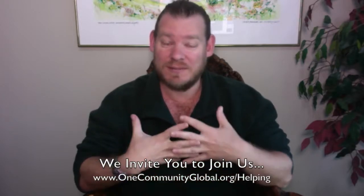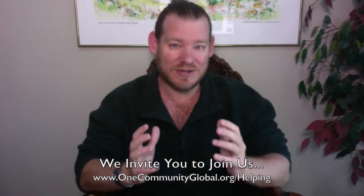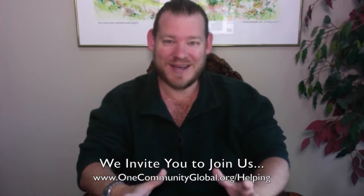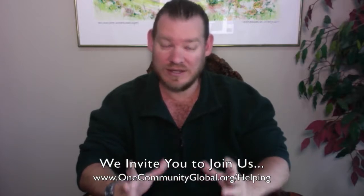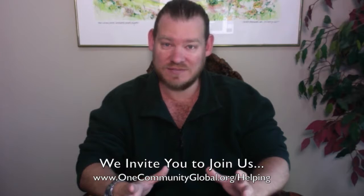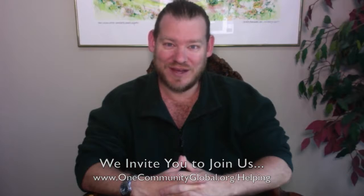This is how One Community is creating positive change and creating adaptable solutions for green living that anybody can use anywhere, and we invite you to join us. There are lots of different ways to join our team, ranging from the pioneer team who will move to the property, build everything, live there, and host hundreds of thousands of people, to volunteering behind the scenes and sharing your knowledge in specific areas to help develop all these open source components.